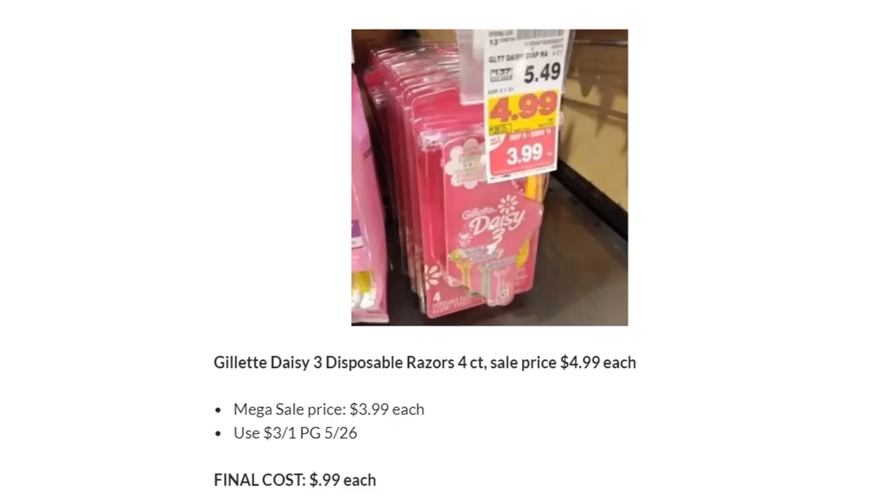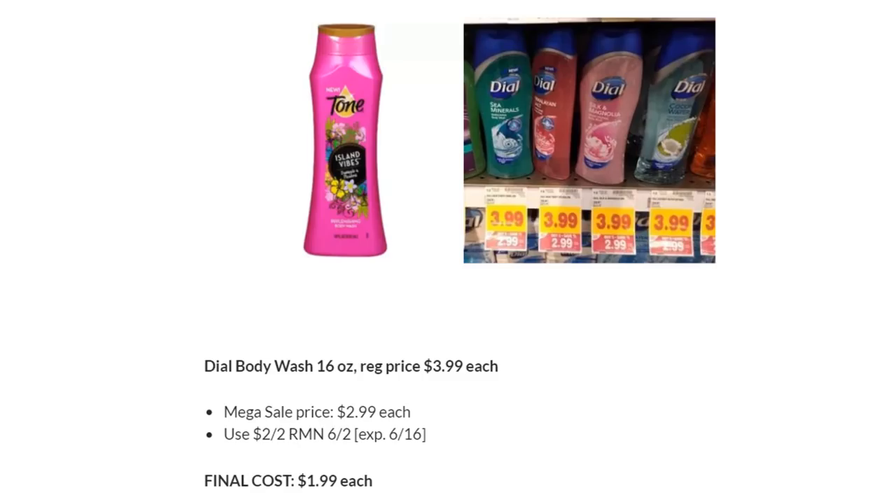Daisy Razors are on Megasale for $3.99 — there's a $3 off one in P&G, making them $0.99. Not my favorite razors, but great for donating or if you like them. Dial Body Wash or Tone Body Wash — Megasale price is $2.99. Use the two off two coupon in RetailMeNot 6/2, which works for both Tone and Dial. Your final cost is $1.99 each.